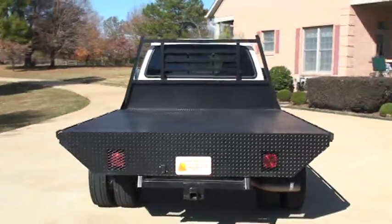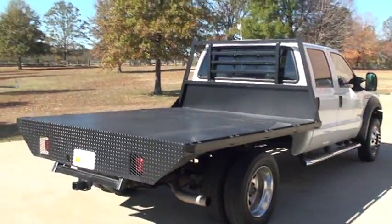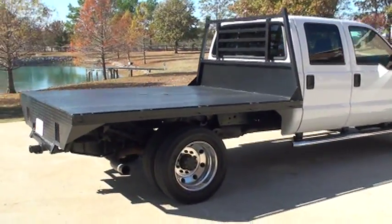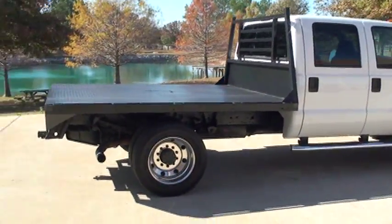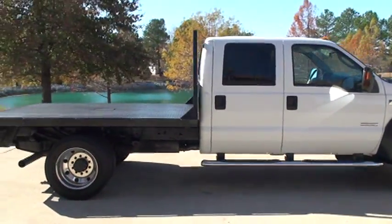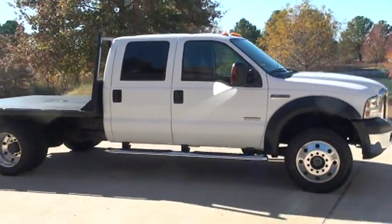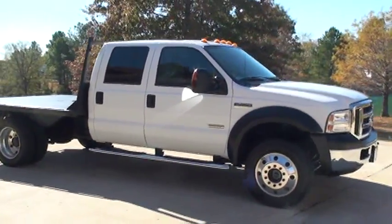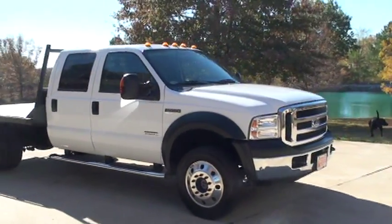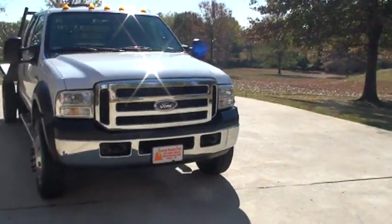It's got a nice flatbed — eight foot wide by nine foot long. It's got a trap in the center for a gooseneck ball. Pretty aluminum wheels, 10 lugs. It's got some chrome steps. This one has an XLT package, so it comes with a lot of features — the chrome bumper and tow hooks.